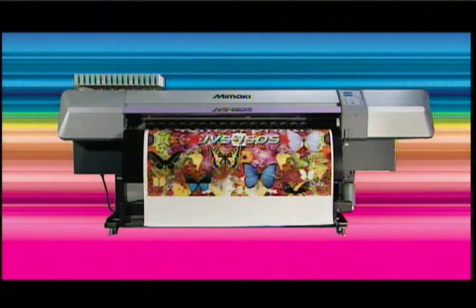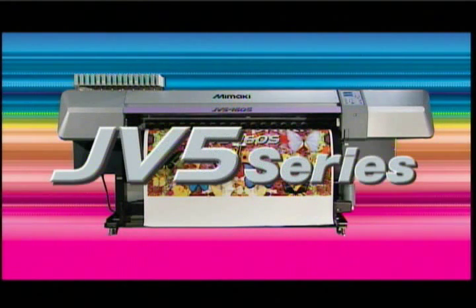The JV-5 series. Incredible print speeds with exquisite image quality. Ready for the world.